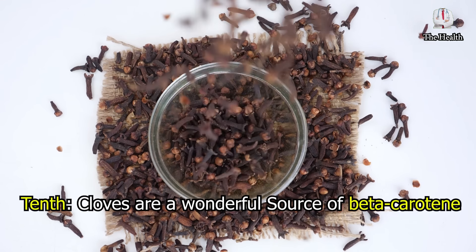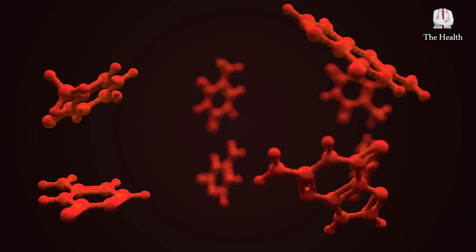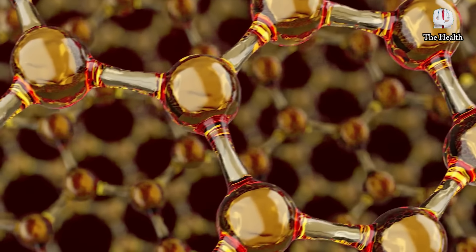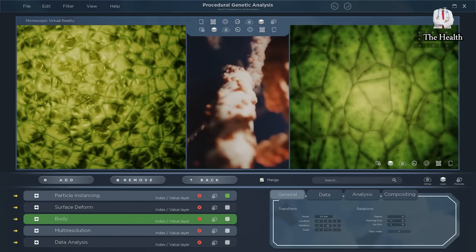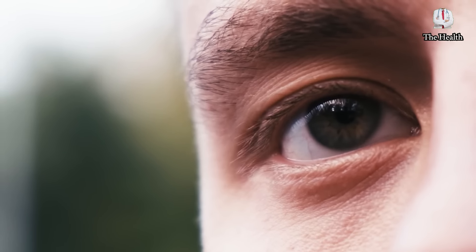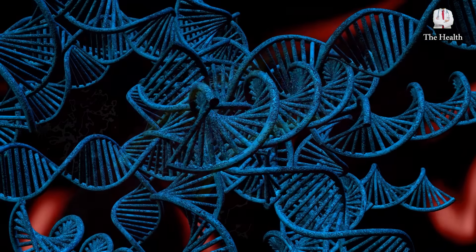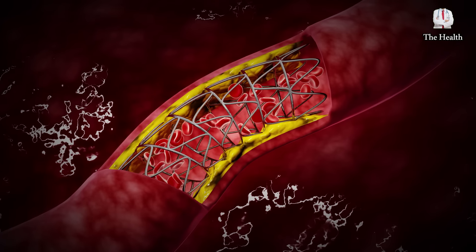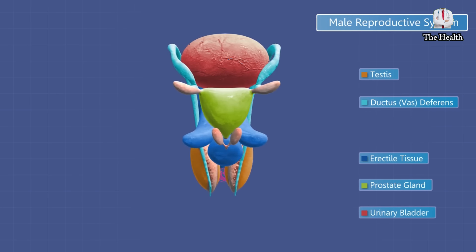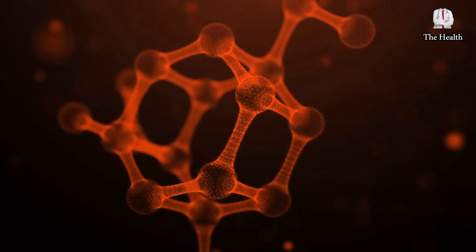Tenth, cloves are a wonderful source of beta-carotene, which helps give this flower its beautiful brown color. The family of carotene pigments is a very important antioxidant for human health, and carotene pigments can turn into vitamin A, which is important for maintaining eye health. Cloves also contain pharmacologically active phytochemicals such as beta-sitosterol, which are plant sterols that help lower cholesterol levels and reduce swelling in the prostate and other tissues, as well as ascorbic acid that is beneficial to the body.